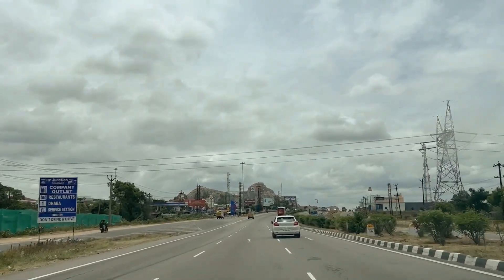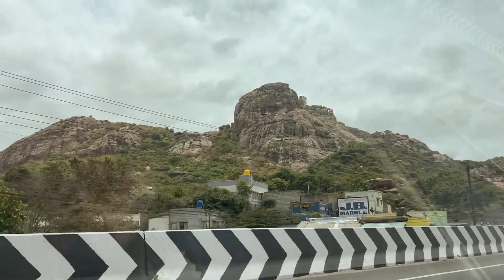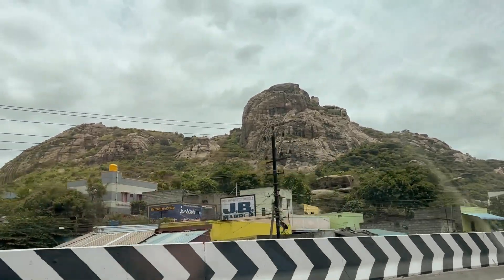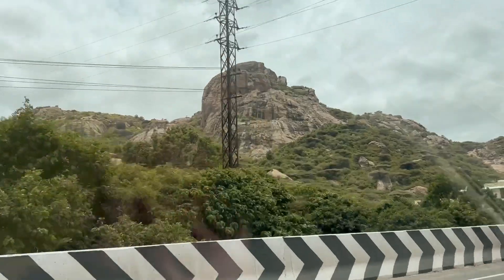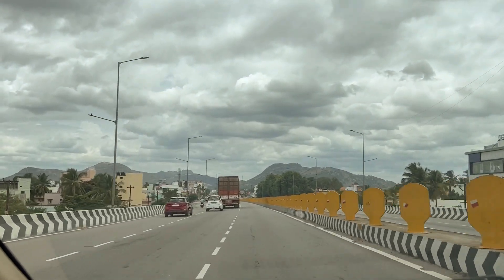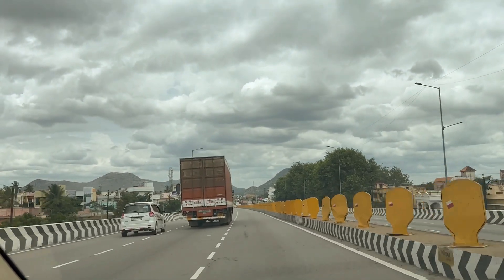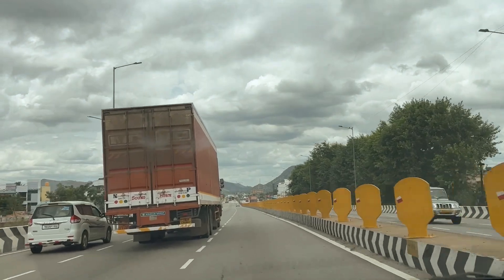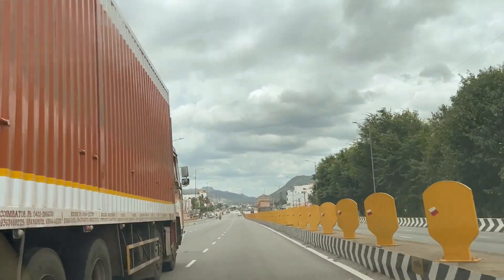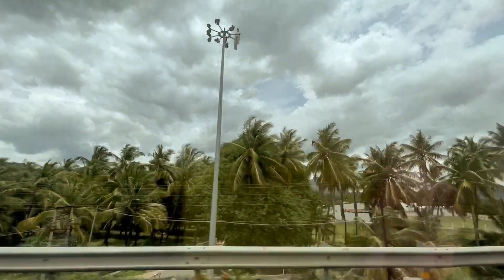We started from Bangalore at around nine in the morning. We had thought of leaving early but with the kids it got delayed. We already had our breakfast and from Bangalore to Krishnagiri it took almost two hours. From Krishnagiri to Erode it took almost one and a half hours. In between we stopped in Salem to have our lunch at around two o'clock, and around three to three-thirty we reached Erode.